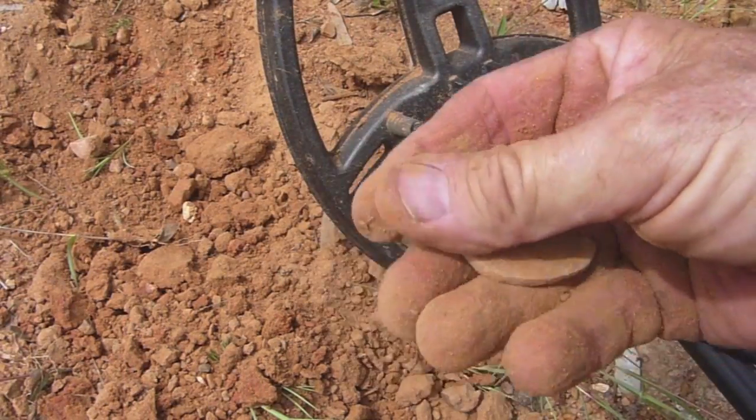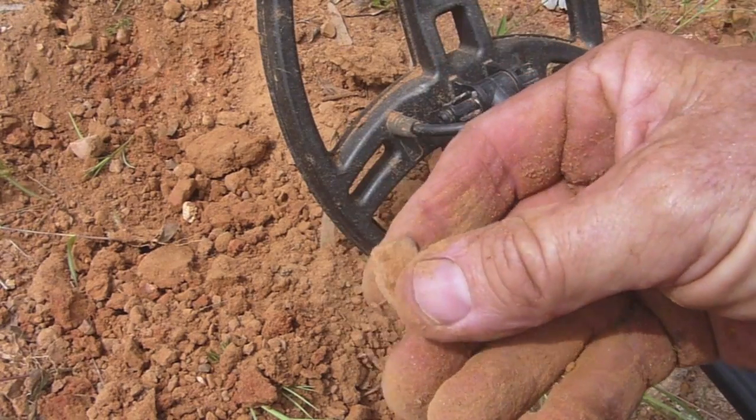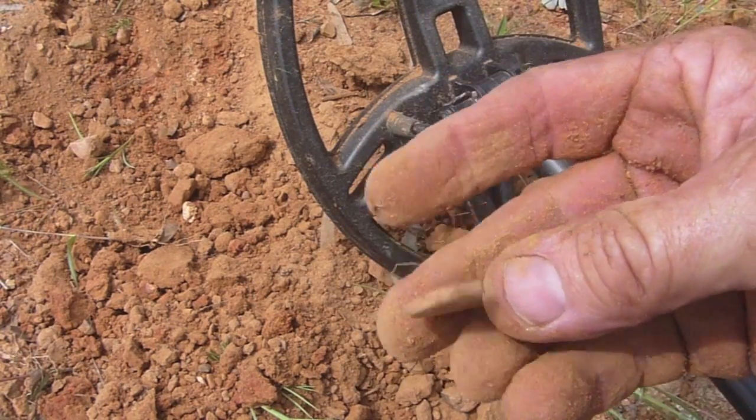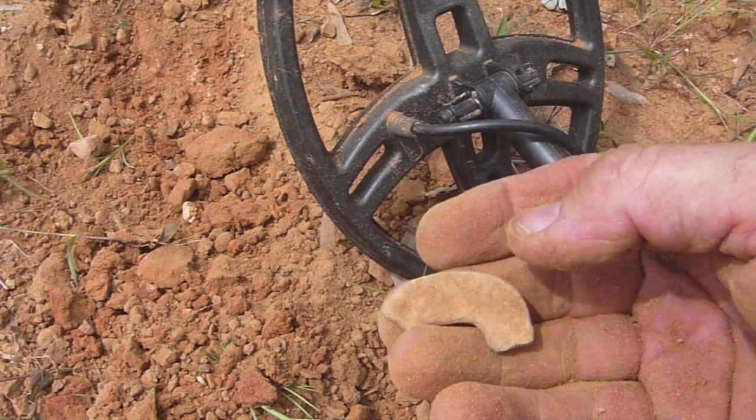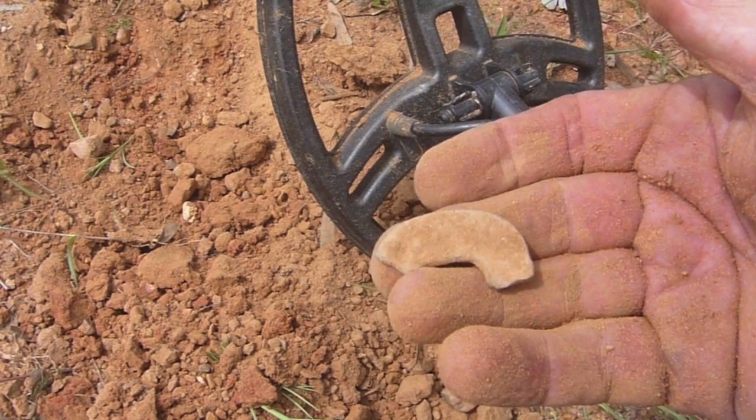Looks like a piece of... not lead, but... oh, you know what that is? It's part of the number off an old Queensland lead number plate — the lead lettering. Bottom of a three, or something like that. Ha! Well, logically, that'd be on the road.